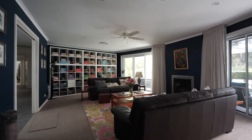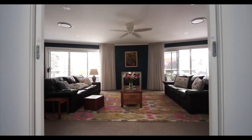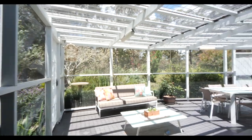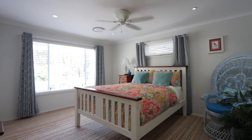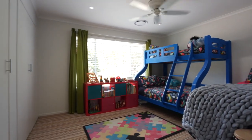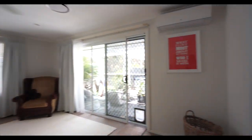The lounge room has a fan-forced gas fireplace, luxurious carpet, and three meter stack doors leading out onto a screened al fresco patio. It can transform into a magnificent movie room by the floor-to-ceiling block-out curtains.